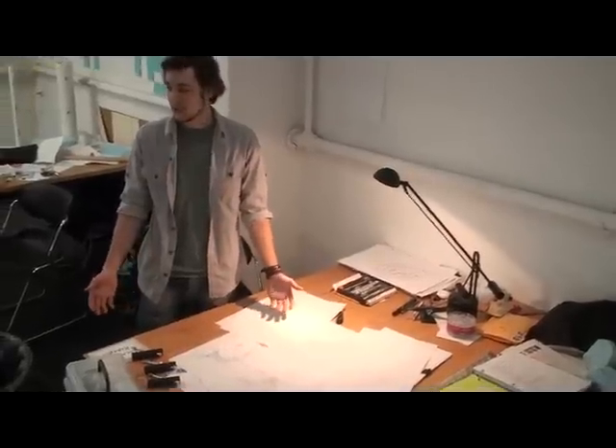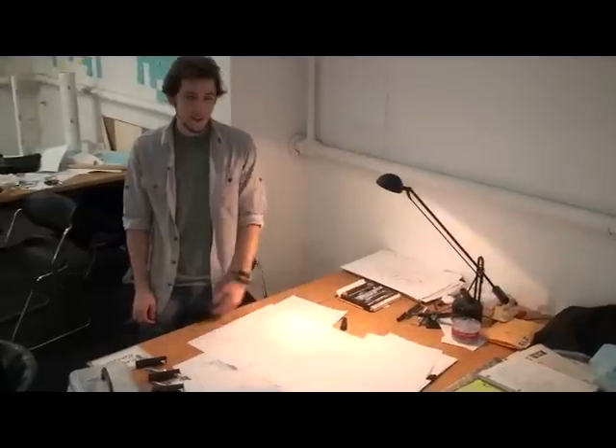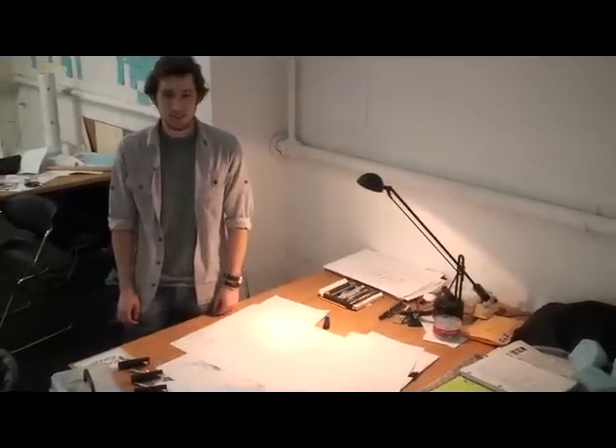This is my desk and studio. This is where I spend many hours late at night drinking Red Bull, figuring out the details of my project through sketches and ideation. That's a little bit about me. Thanks for watching and be sure to check out my submission. Hope you enjoy it.